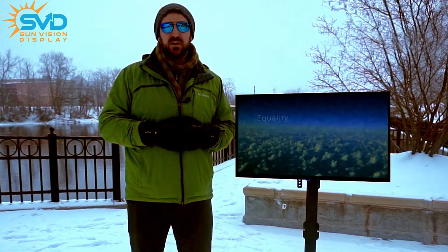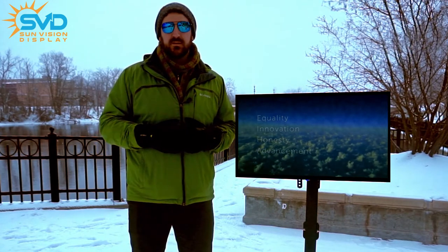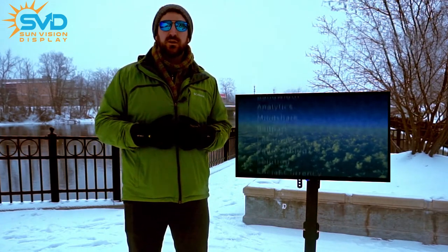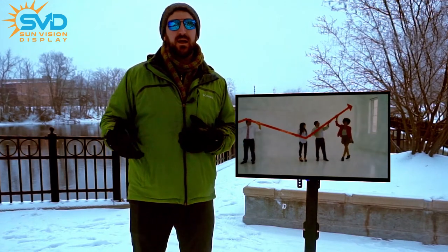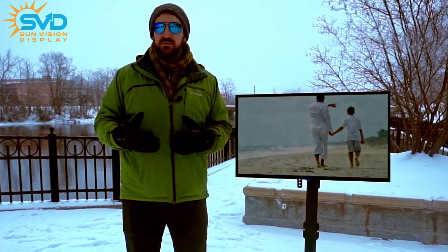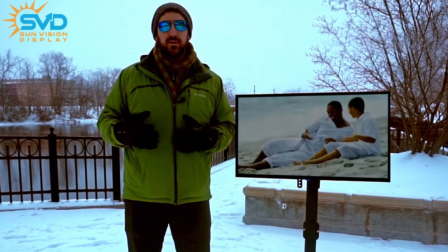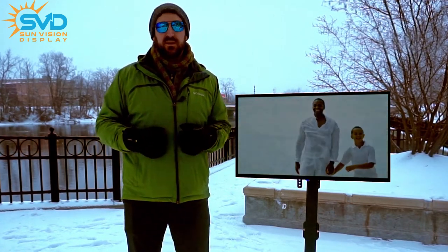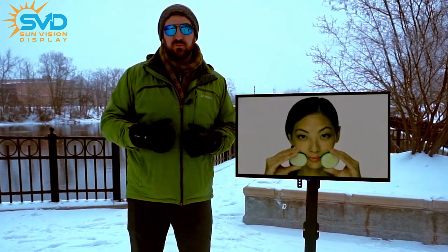And you may be thinking to yourself, well, what about on an overcast day or what about on a cold day? So here we are again showing you that just because it's overcast doesn't mean there's not a lot of ambient light. In fact, when there's this much snow on the ground, it may be beautiful to look at through a window, but there is quite a bit of ambient light to help power the image through our reflective display.